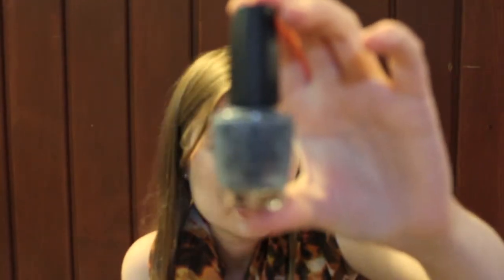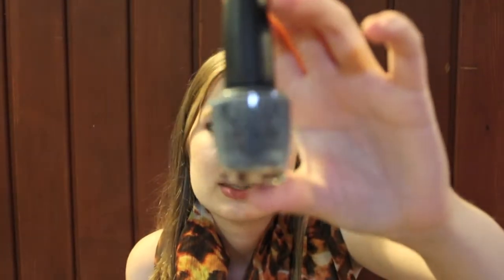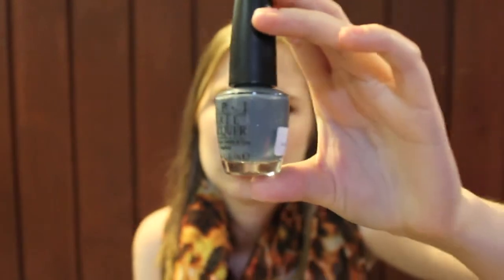This one is OPI's I Have a Herring Problem from their Holland collection a few years back. It is very similar to the Moonraker polish I showed in the previous video, however this one applies way better. It is a bluey-gray with fuchsia sparkles and shimmer in it. It's very different and I do really like it.